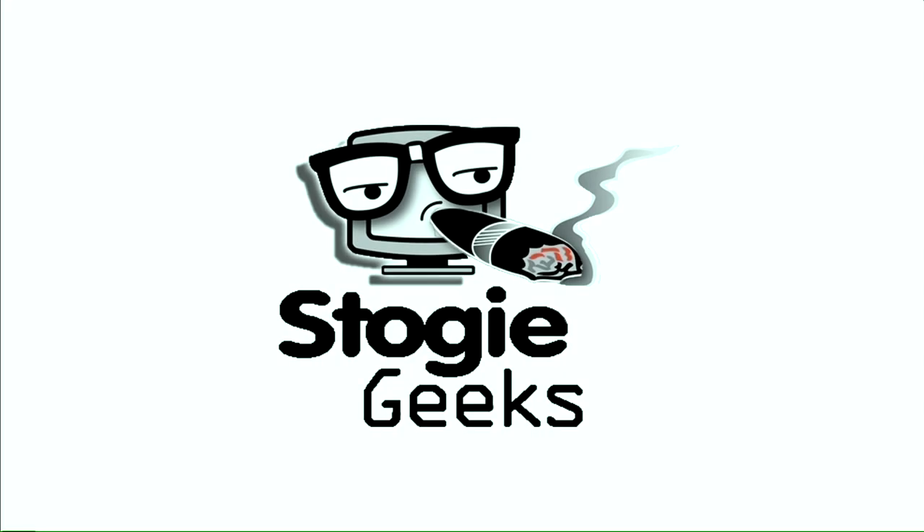This is a Security Weekly production. Broadcasting live from G-Unit Studios in Rhode Island, it's the show where cigars burn slow, ashes fall fast, and cocktails flow steady. It's the Stogie Geek Show. Welcome, everyone, to the Stogie Geek Show.